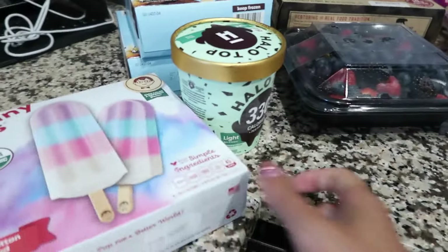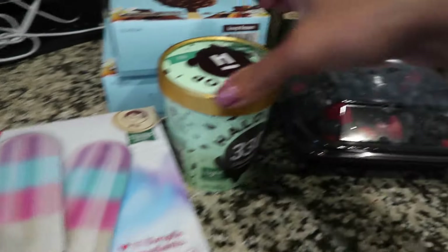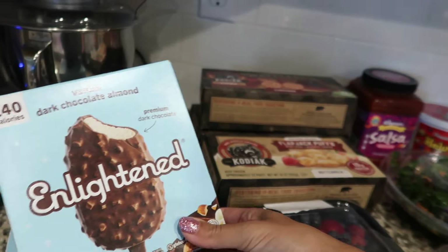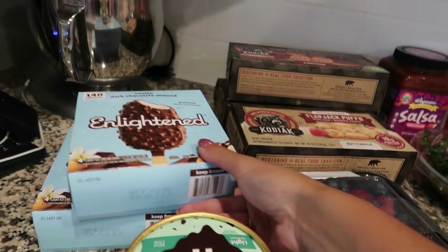I'm gonna get this put away real quick — it's the Johnny Pops Cotton Candy Popsicles, the boys love these. My ice creams are the Halo Top Mint Chocolate Chip and the Enlightened Dark Chocolate Almond Bars. These are my absolute favorite and they were on sale, so I just grabbed two boxes.